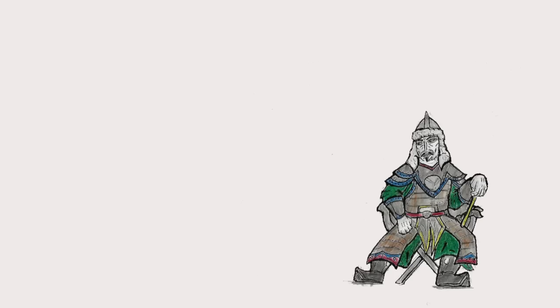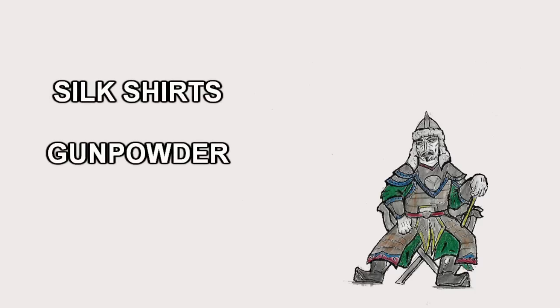There are a further two matters which I originally intended to include in this video, but feel it will be more effective to deal with separately: silk shirts and gunpowder. Since there is controversy and very interesting debate around both of these, particularly gunpowder, I'd prefer the time to deal with each of these in detail elsewhere.